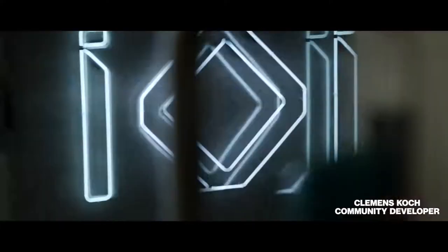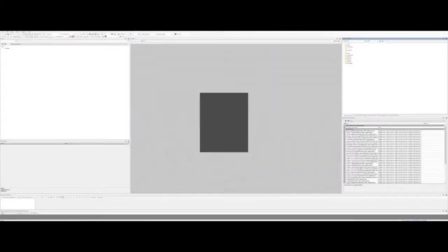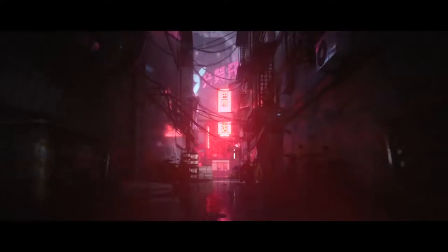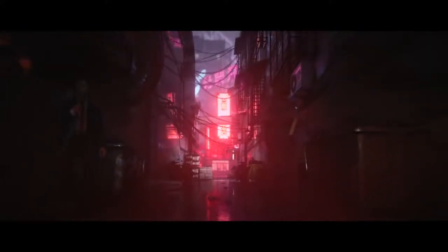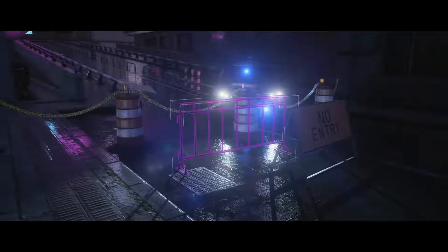At IO Interactive we make games from scratch using our own in-house engine — we call it Glacier. Hitman looks, sounds and plays better than ever with our third installment. Lighting and reflections are updated, which is on full display here on the rainy, neon-lit streets of our newly revealed location, Chongqing.